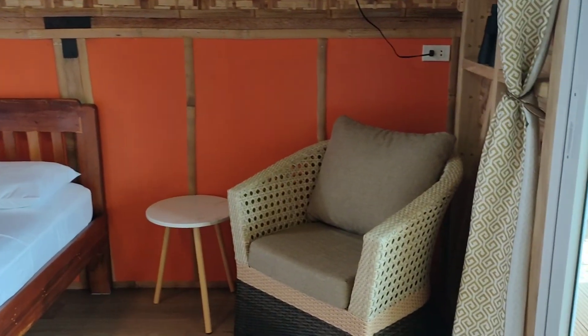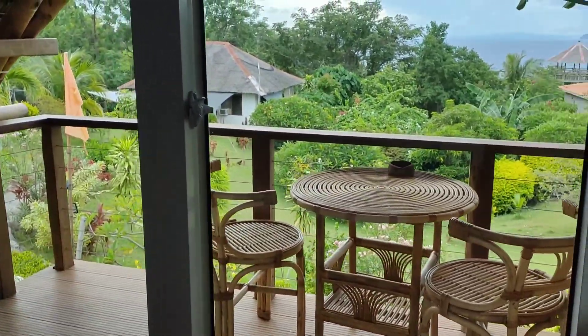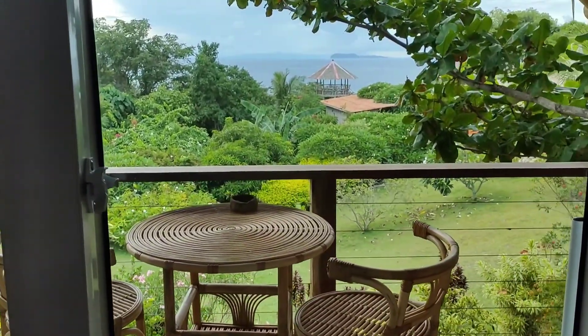We decided to put ratan furniture outside and we purchased it at Fantastic Furniture shop in Bakong. If you're from Dumaguete, just before Bakong town it's on the right side — they sell a lot of furniture there. The ratan outside and also the inside chair are both from Fantastic Furniture in Bakong.